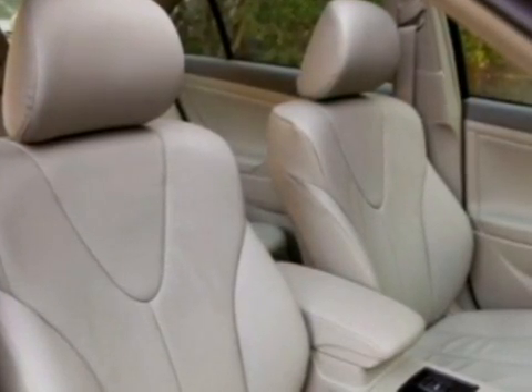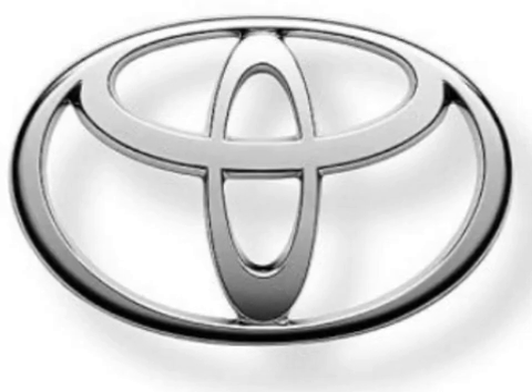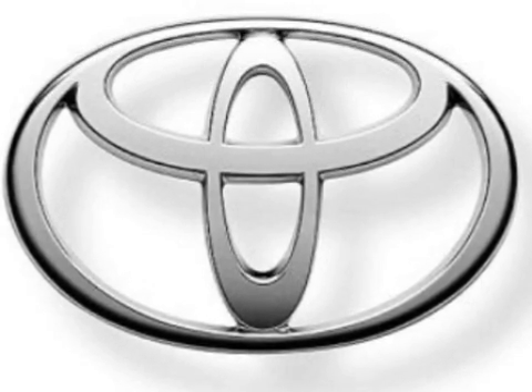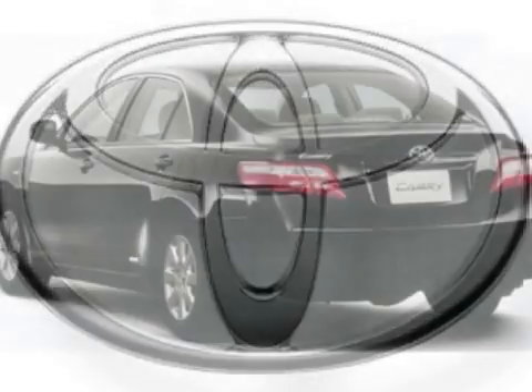The Toyota CNG Camry has a range of 250 miles before you need a fill-up, which will make it much more reasonable to drive considering the fact that there are only a thousand compressed natural gas filling stations in the country.